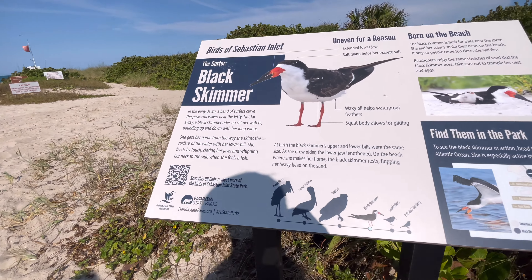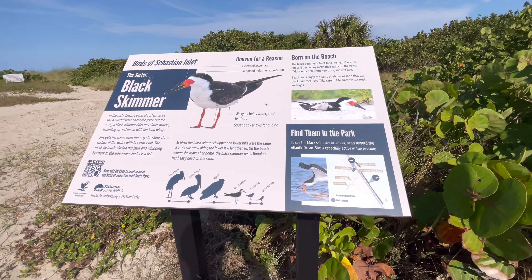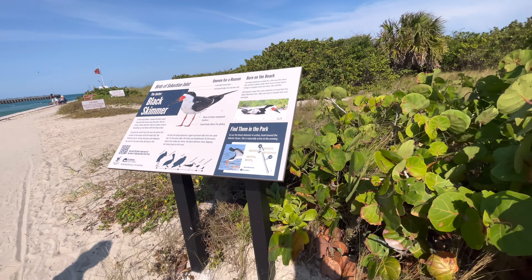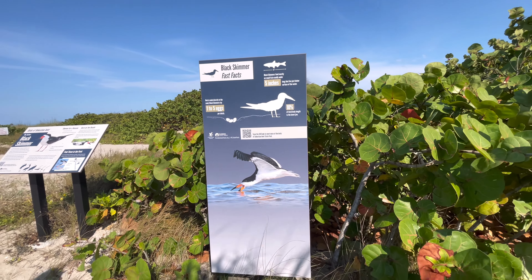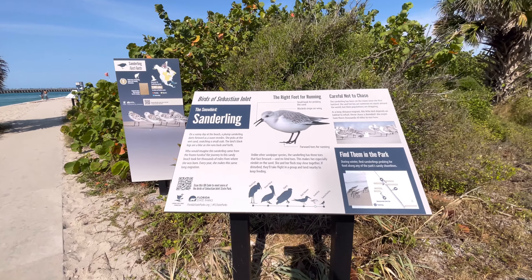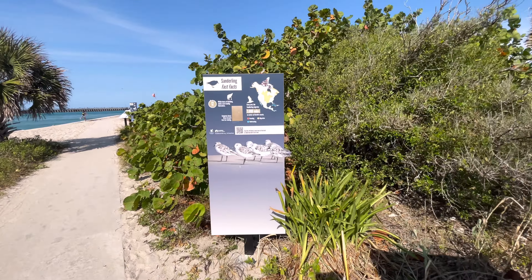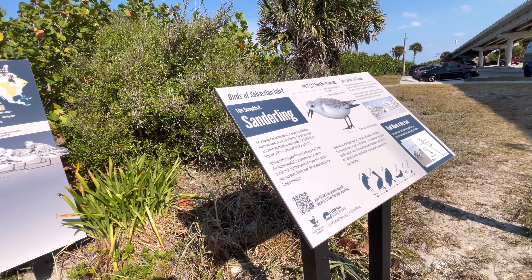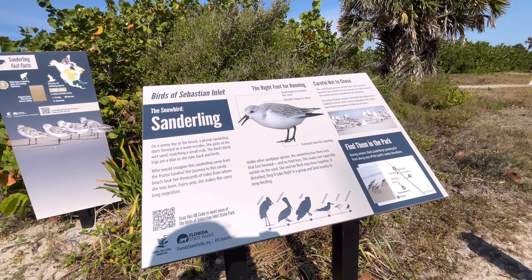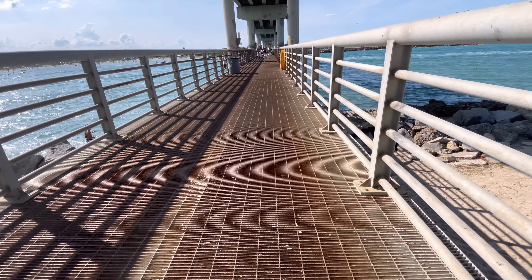Oh yeah, these are the birds, the black skimmers. I saw a lot of them around. It was going after stuff on the sand. I saw a lot of these birds — that's interesting.